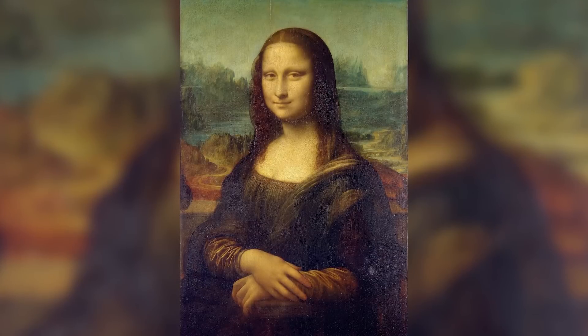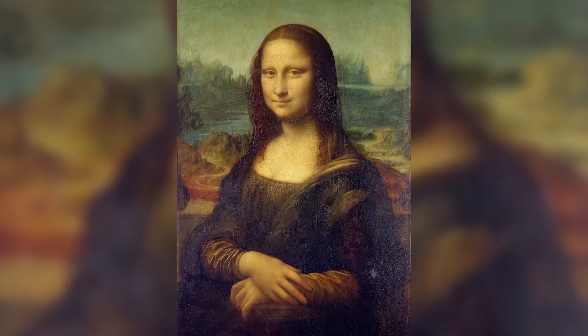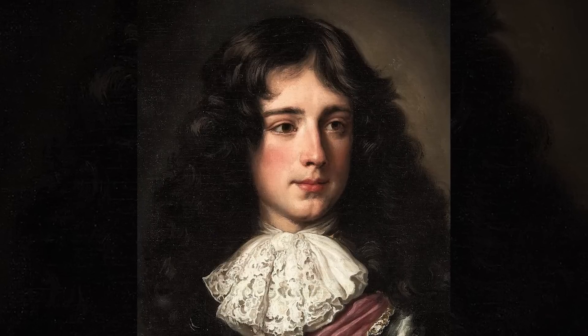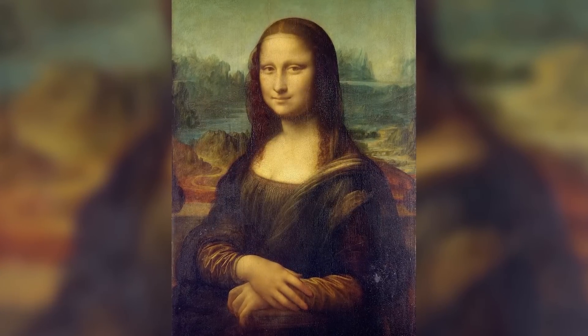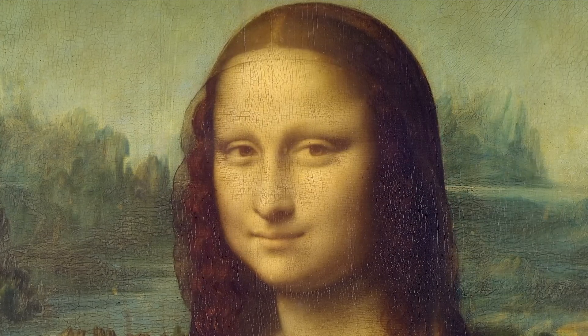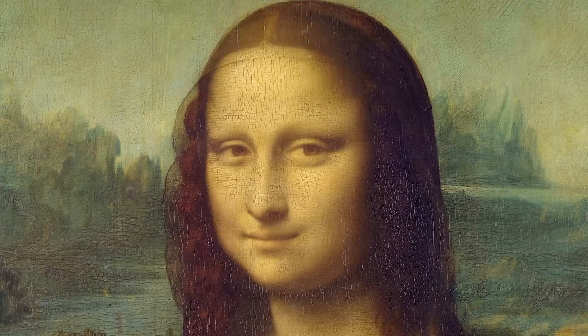Let's return to that asymmetrical face — the secret hiding in plain sight. This technique, combining different emotional states in a single portrait, was unprecedented in Western art. Yet Leonardo didn't announce this innovation or draw attention to it. He understood that its power lay precisely in its subliminal effect — in the way it creates a dynamic viewing experience without the viewer understanding why.